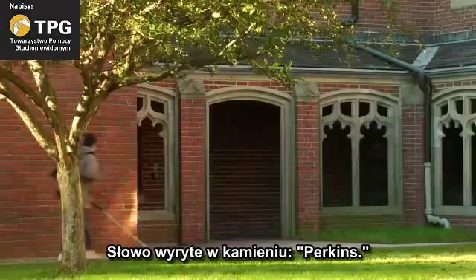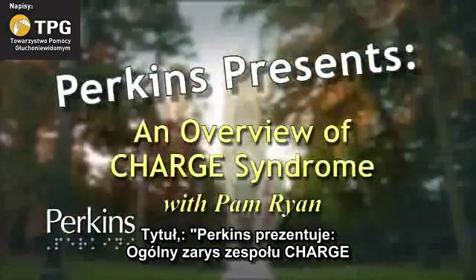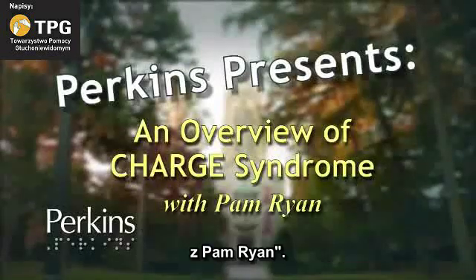A word is carved in stone: Perkins. Below a gothic tower, a boy navigates with a cane. A title: Perkins presents an overview of CHARGE syndrome with Pam Ryan.